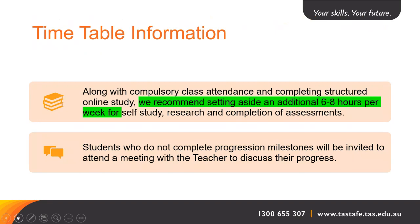Along with the four days a week timetable, we recommend that you set aside an additional six to eight hours per week for self-study, researching, and the completion of your assessments. Students who do not complete progression milestones will be invited to attend a meeting with the teacher to discuss their progress and how we can help.